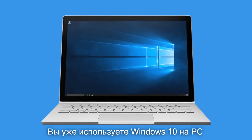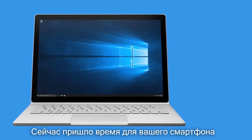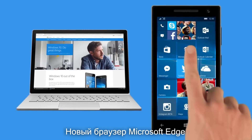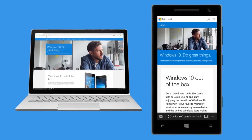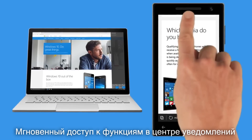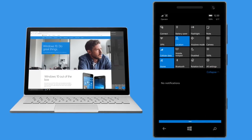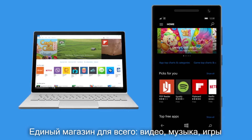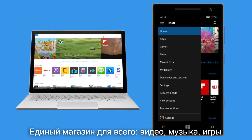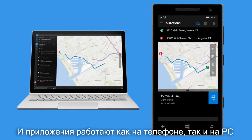You're already enjoying Windows 10 on your PC — now it's time to bring Windows 10 to your phone. Browse the web with the new lightning-fast Edge browser, get instant access to more stuff in Action Center, and visit a single store to get everything: music, videos, games, and apps that run both on your phone and PC.